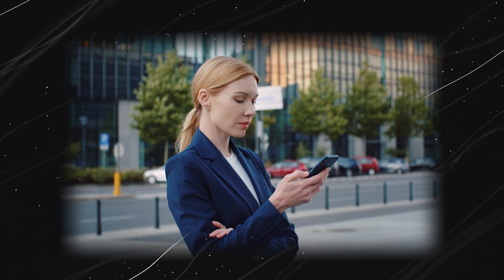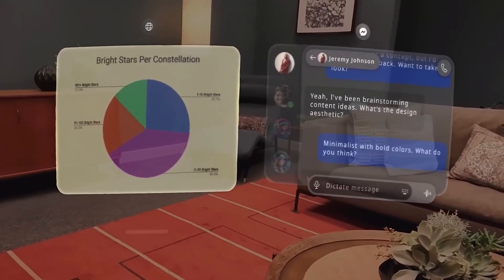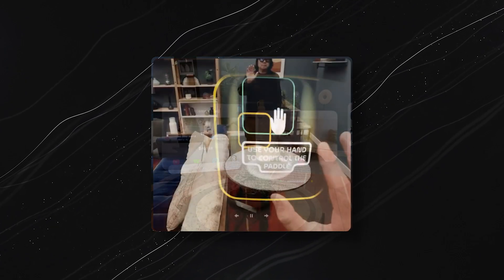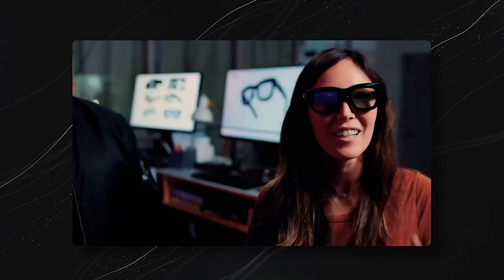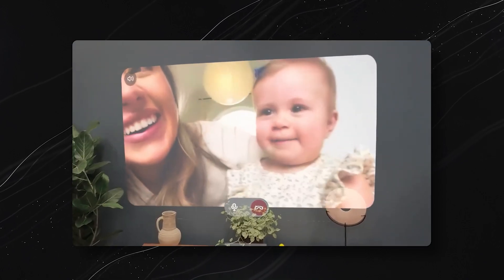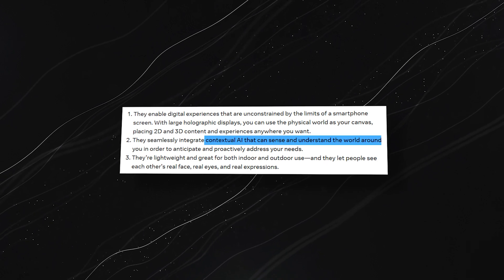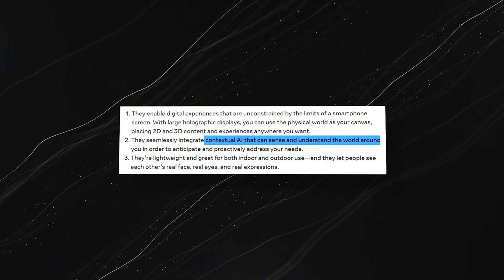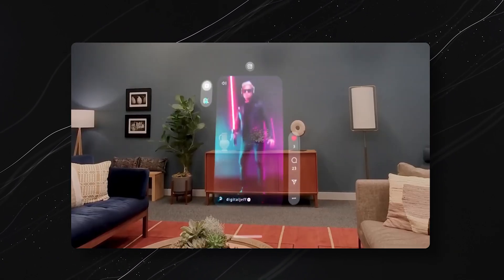Imagine a world where digital content doesn't live on screens in your hand, but rather all around you. Orion's holographic display lets you use the physical world as your digital canvas. With it, you can place 2D and 3D content wherever you want in your space, opening up experiences beyond the limits of a smartphone screen. These glasses are also equipped with contextual AI that understands your surroundings and anticipates your needs, whether you're indoors or outdoors.